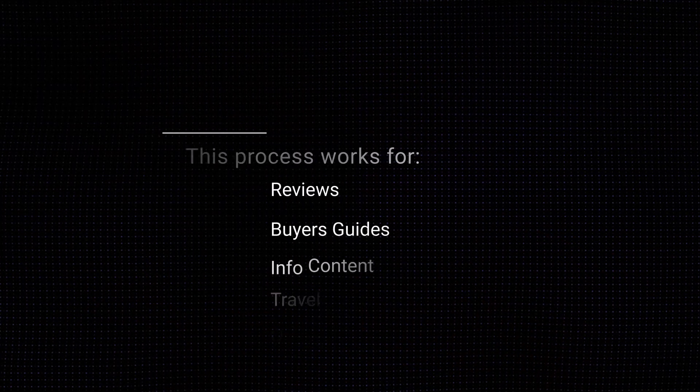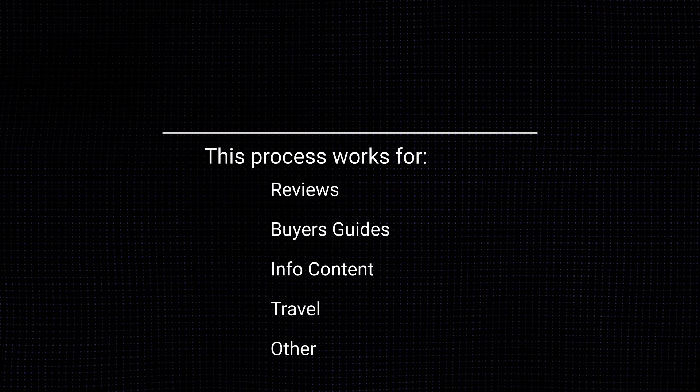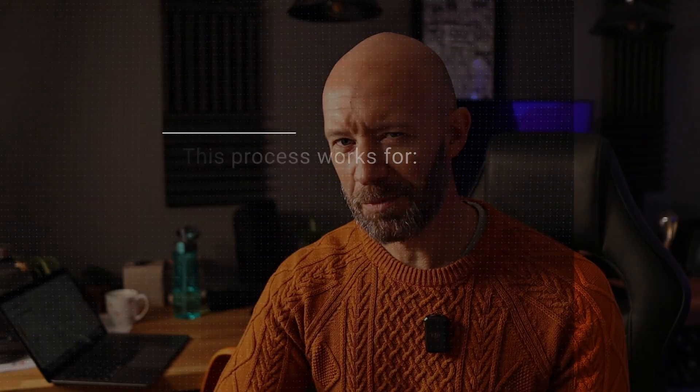Quick disclaimer: I don't actually write all of my content for all of my sites, but in the last month I've got a little more hands-on because I had to task one of my main writers with a different project. Now this works for writing reviews, buyer's guides, info content, travel guides, or any other topic. The process is pretty simple — we're just going to be using a couple of Chrome extensions and Google, plus our own brains. We're not going to be using any expensive tools such as SEMrush, Ahrefs, or Surfer SEO.